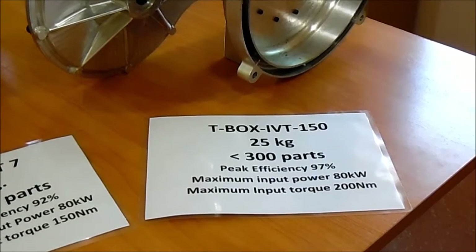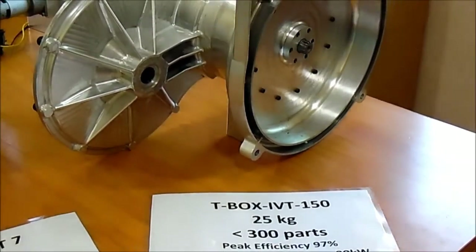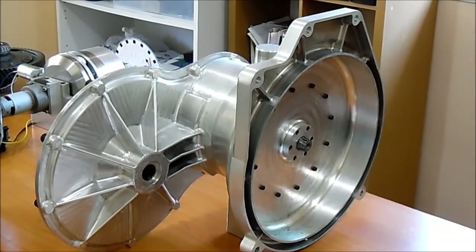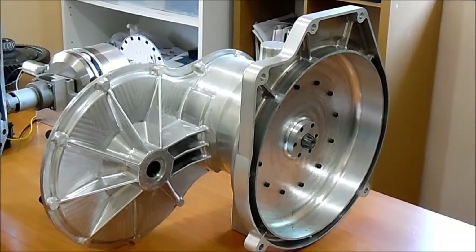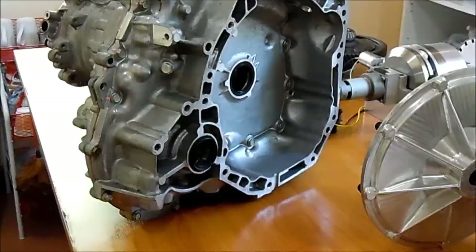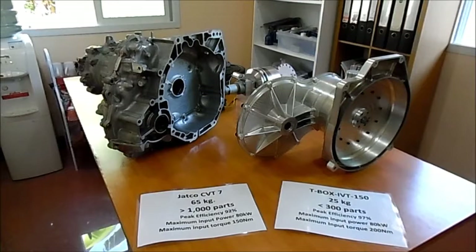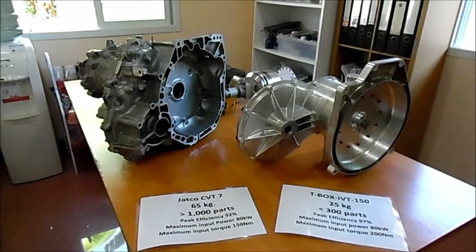It weighs 25 kg and contains fewer than 300 parts. By comparison, a similar transmission made by JATCO weighs over 65 kg and contains over 1,000 parts — that transmission is designed for the Nissan March, and JATCO sell almost 8 million of these every year. The T-Box is also physically smaller than the equivalent manual transmission, which weighs almost 40 kg and contains a similar parts count.